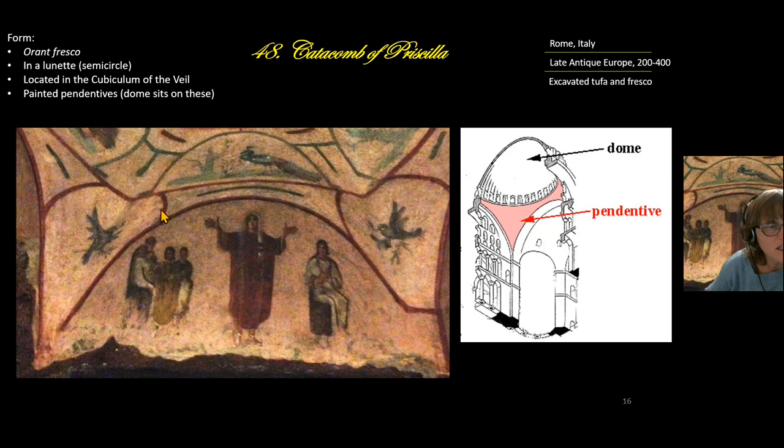In terms of form, more architecture is painted here — this is a pendentive. When we get to building massive domes on churches and mosques, remember how the dome of the Pantheon sat on a rotunda? Here the dome will sit on a pendentive: this triangular element holds the dome up and allows it to be even bigger.